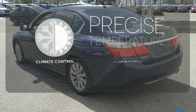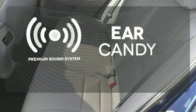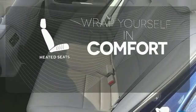Select the perfect temperature with climate control. The premium sound system gives you a rich listening experience. Ward off the chills with heated seats.